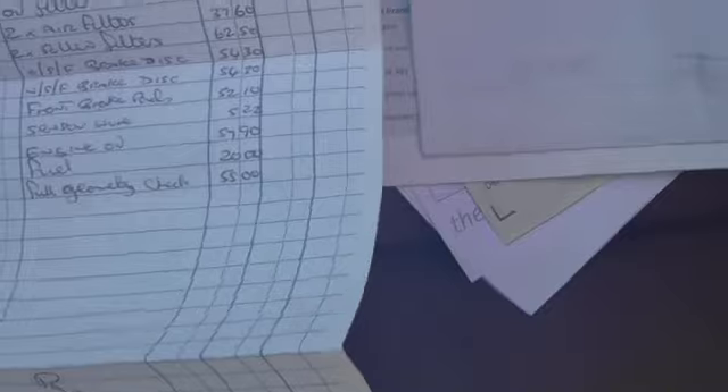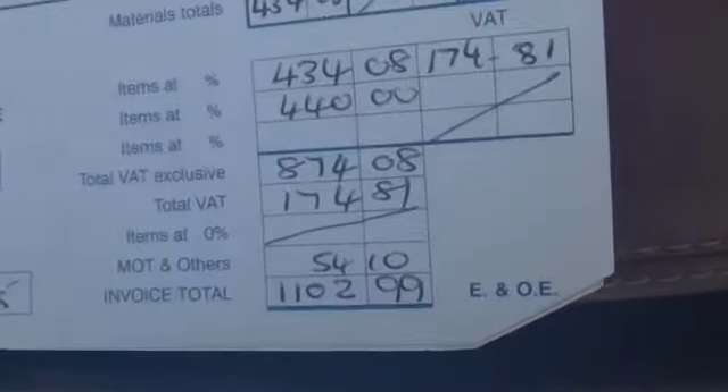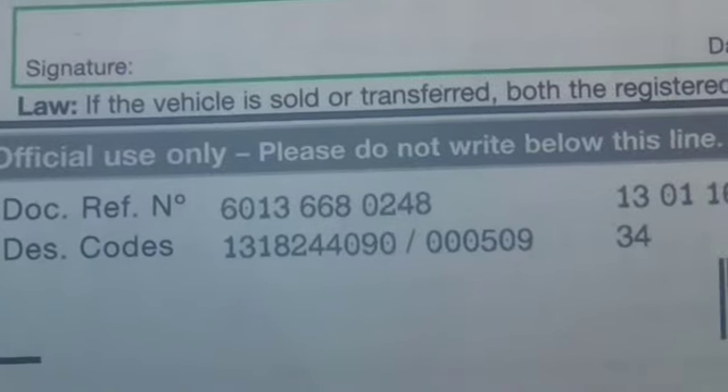Then it was serviced in 2015 at 29,000 miles — I've got the invoice there. As you can see it was a big check-over including pads and discs, and that was £1,100. Then we've just serviced the car in 2016 at 30,000 miles, and that was John Griffiths Mercedes-Benz. The DVLA reference number for the car is there for those of you who want to check the car.